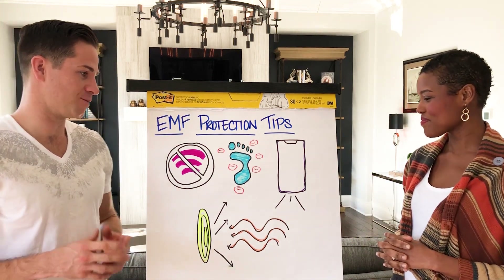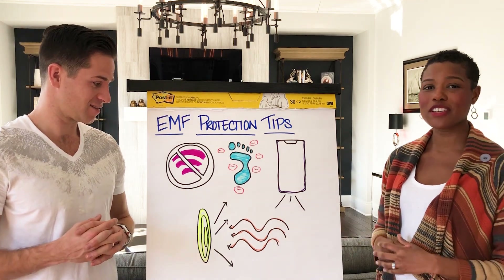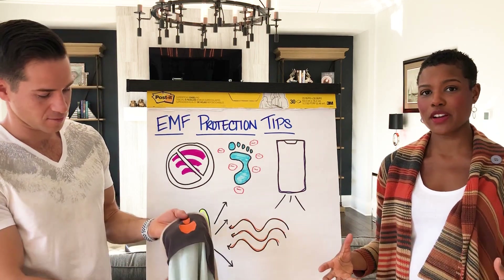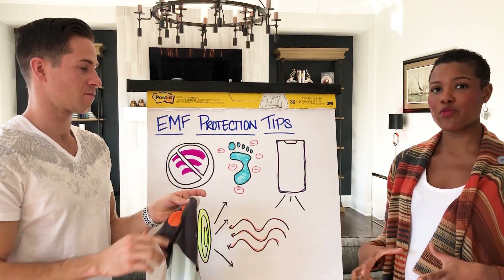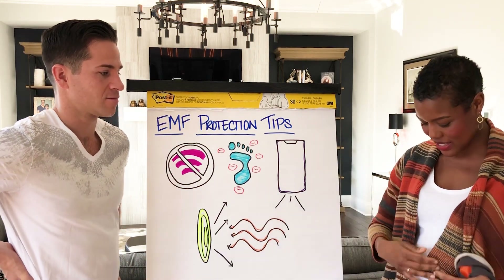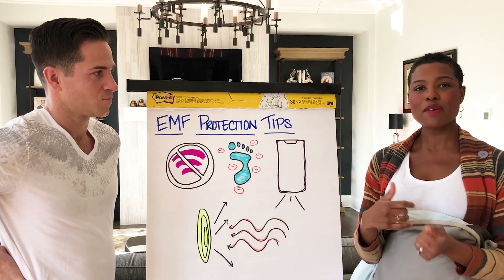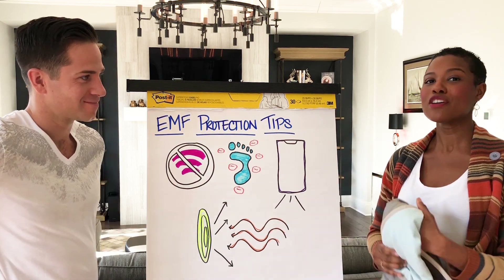This last tip is called EMF shielding. In situations where you are not able to completely protect yourself from EMF, there are companies that have created technologies to produce EMF-protecting fabrics. One of the things I did early on in our pregnancy with our first baby was invest in an EMF-protecting blanket. I literally just sit at my desk and put it over my belly, and it blocks out the EMFs. If I'm using my phone or there's some exposure from other electronics, I'm protecting the growing baby. That's EMF shielding — you can get those fabrics.